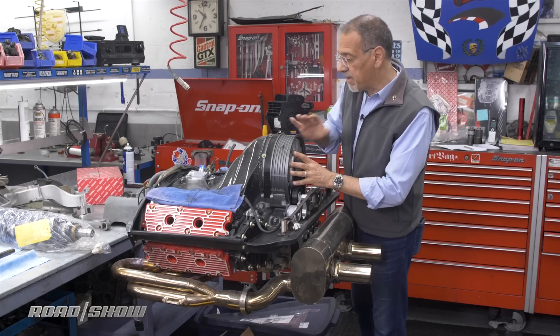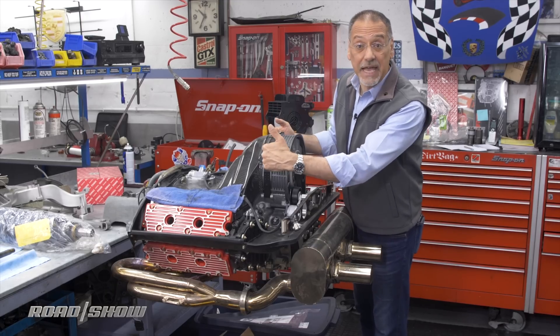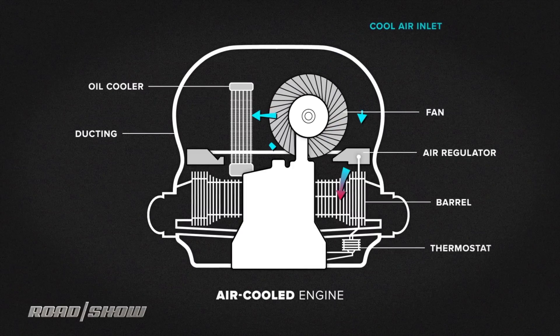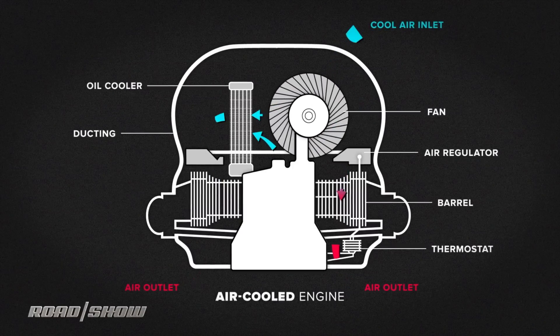In a water-cooled car, this fan will be pushing air through that radiator, but here it doesn't exist, so it's a direct flow over the engine. It's actually kind of a more elegant system in that respect.